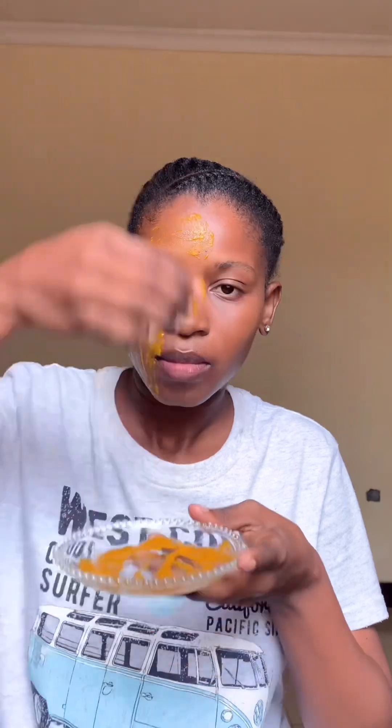On Thursday I decided to use turmeric and aloe vera. We all know the properties of aloe vera and turmeric. Both of them help to brighten the skin and also to treat acne.